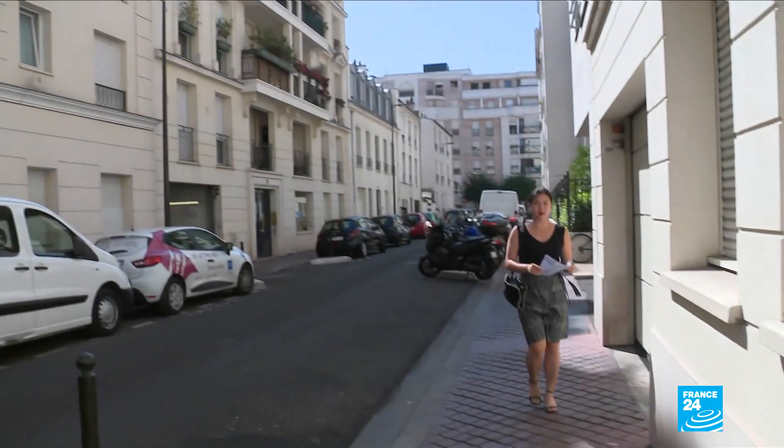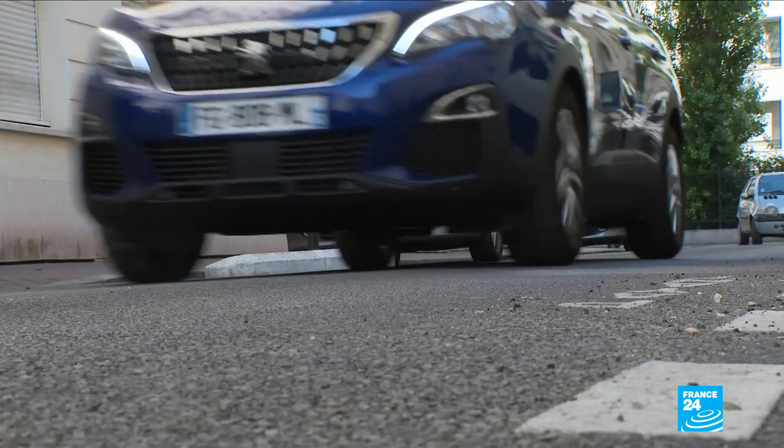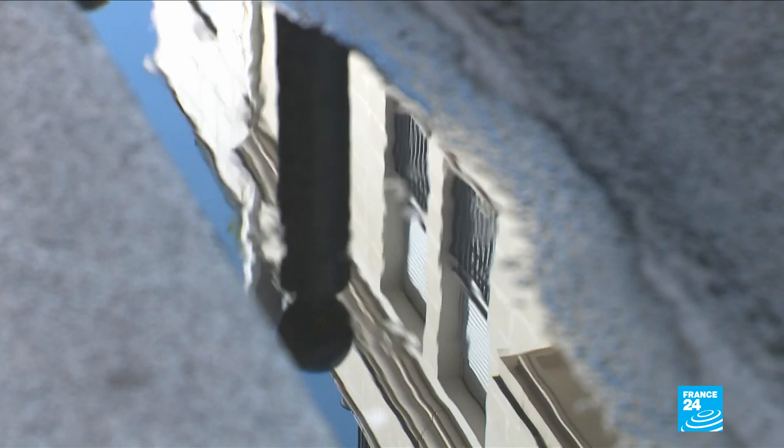As the sun beats down on this Parisian suburb, this road is supposed to be cooler than those around it. You can't see it with the naked eye, but the tarmac has a special coating.